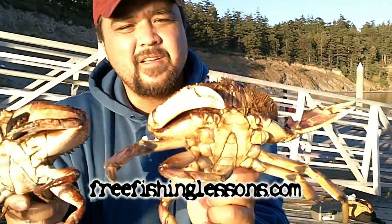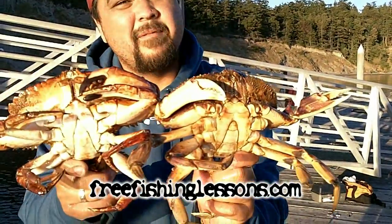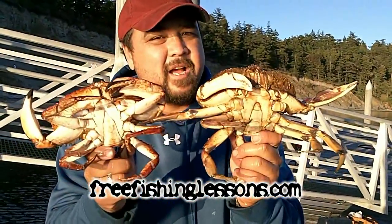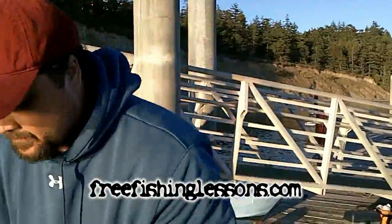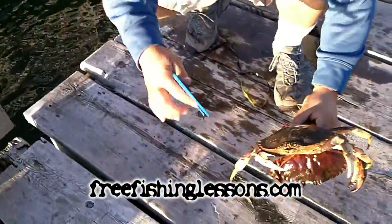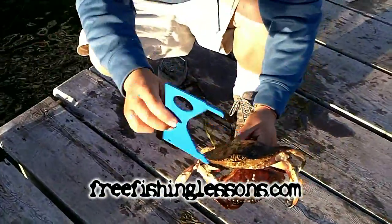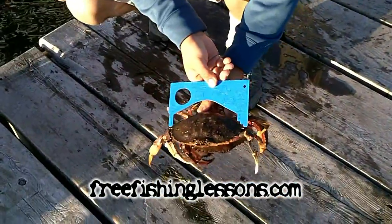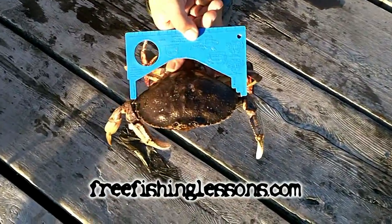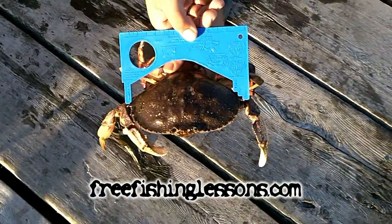Look at the claws — there's a claw of the Dungeness and there's a claw of the Red Rock. They have to be a certain size; I'll show you real quick how you measure them. You go to any local bait shop and you can find a crab gauge, and it tells you the limits on there. You put it from point to point at the widest part of their shell, and that tells you whether you can keep them or not.